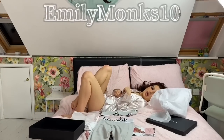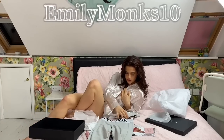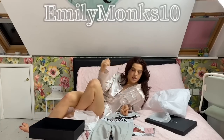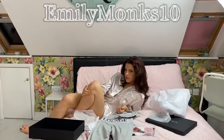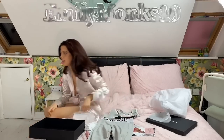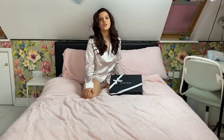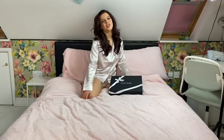By the way, the Reborn Leggings set is 50 pounds — use my code EmilyMonks10 for 10% off. Sadly, we've come to the end of this video! If you did enjoy it, please leave a massive like, subscribe, and comment videos you'd like to see. I love you all so so much. My Instagram is EmilyMonks1 and my Snapchat is eml112. Thank you for watching!